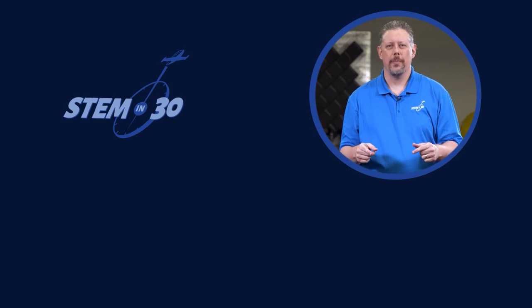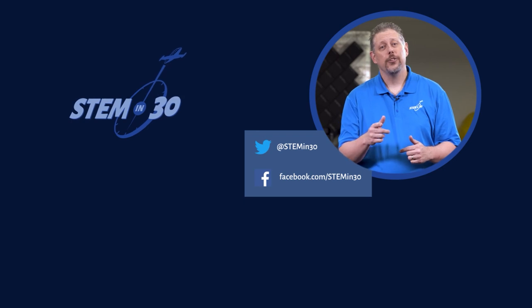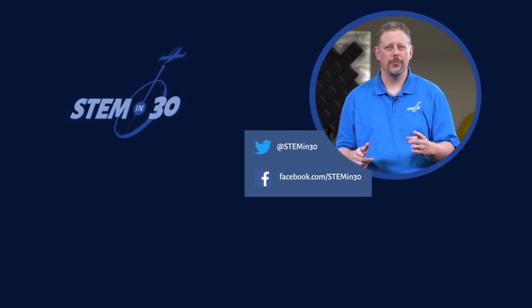Let us know what you thought of this video down in the comments section, and if you enjoyed it, be sure to give it a like and a share and follow STEM in 30 on Facebook and Twitter and subscribe to the National Air and Space Museum's YouTube channel.